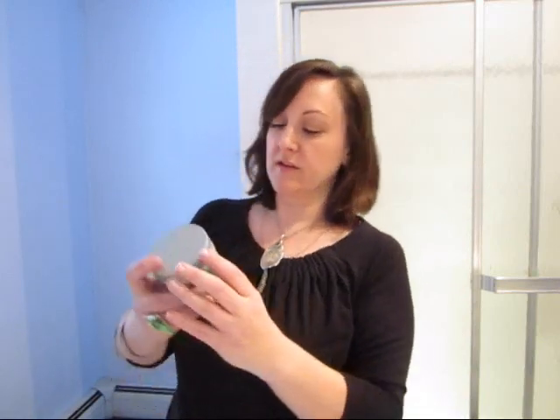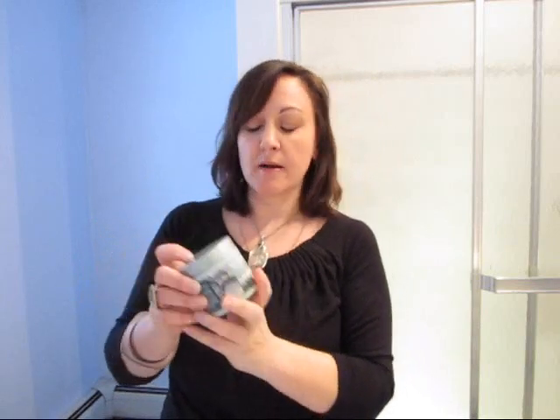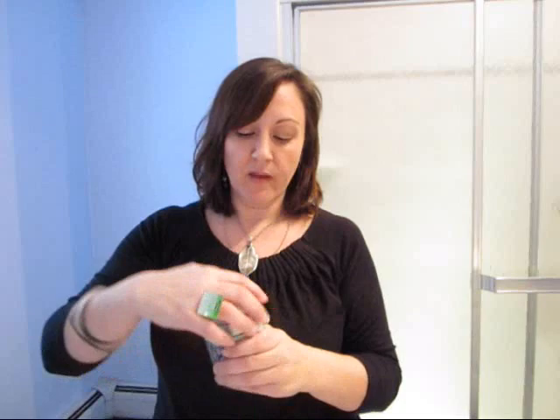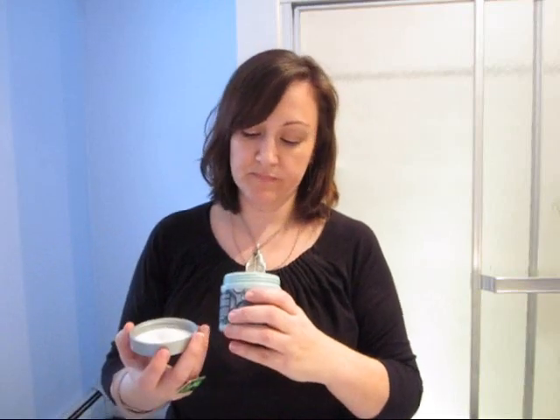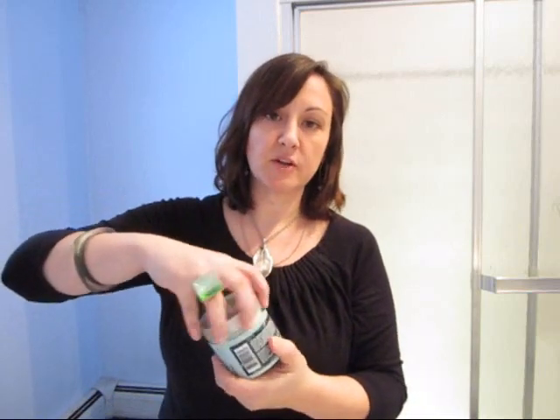The other thing here is the Cooling Deep Conditioner, which is for all hair types. It's also silicone free and paraben free. It's kind of white and blue in color. You put this in your hair once you've done everything else, and use it like a regular conditioner. Your hair is going to feel super soft, and it still has that great water fragrance.